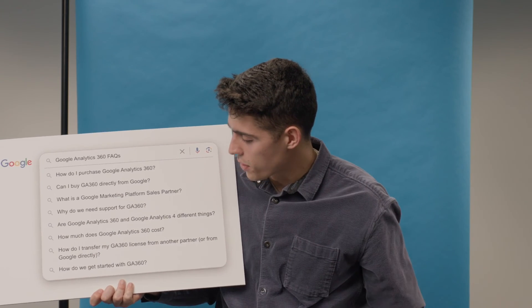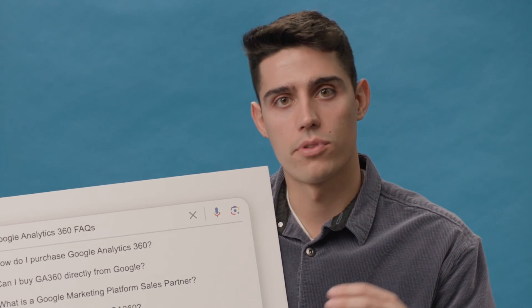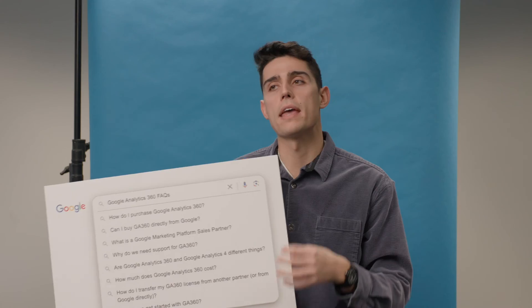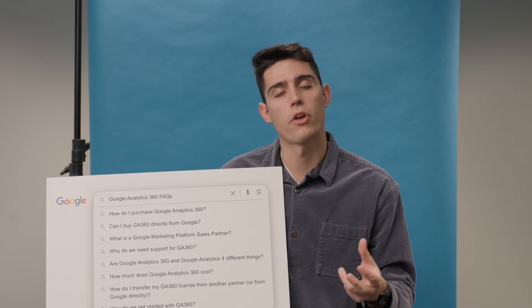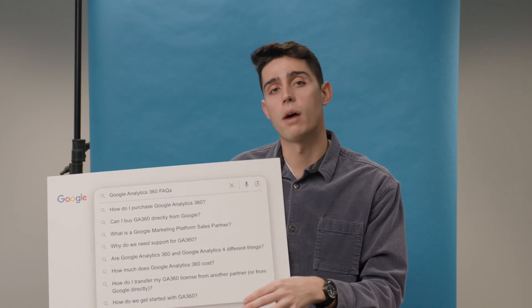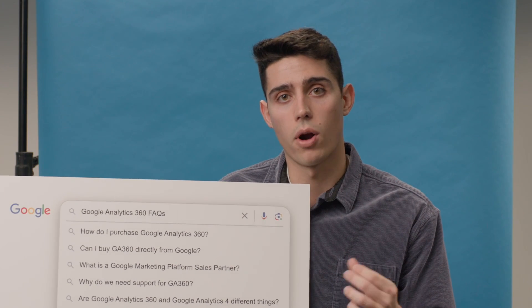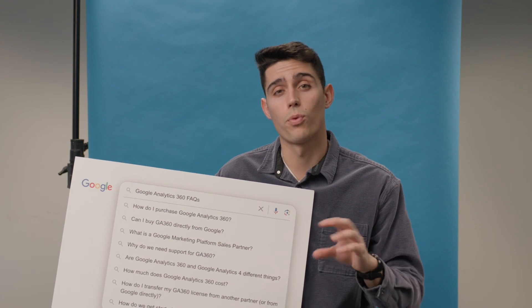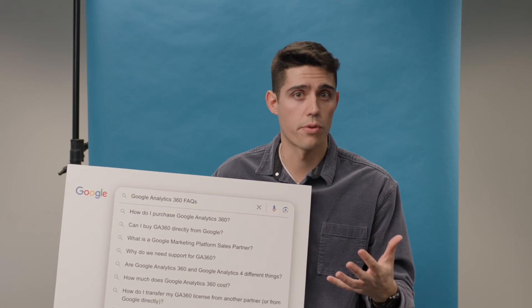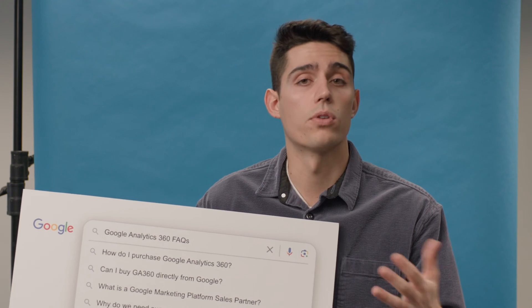How do we get started with GA360? You're already doing research by watching this video, and you've likely looked up articles from other vendors as well. There are a couple of ways to go about this. If you currently work with Google in any capacity, you can reach out to your Google rep and ask who are some certified sales partners that can sell you the license — they should give you a few names. There's also an online portal where you can look up the criteria of partners that can resell the license. After finding that list, determine which partners align with your business criteria, reach out, and go from there. If you ever have any questions, feel free to reach out to us at InfoTrust and we'll be more than happy to help.